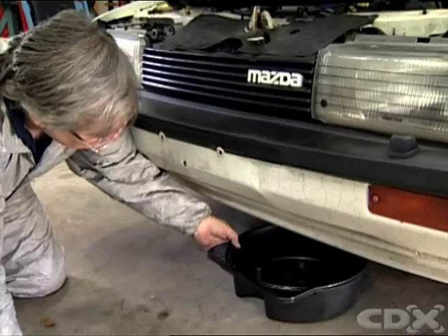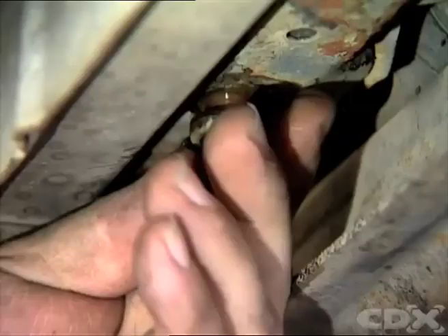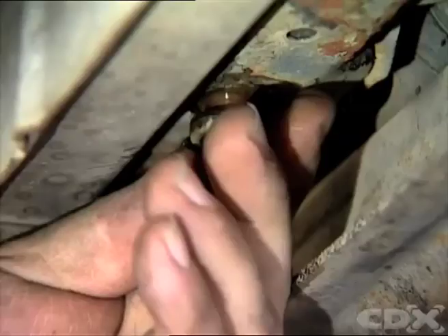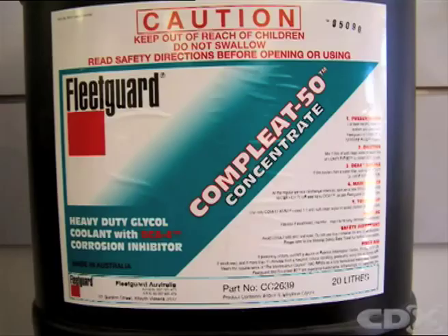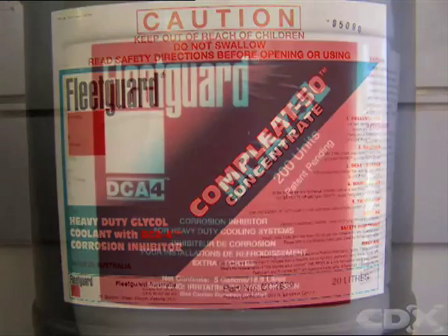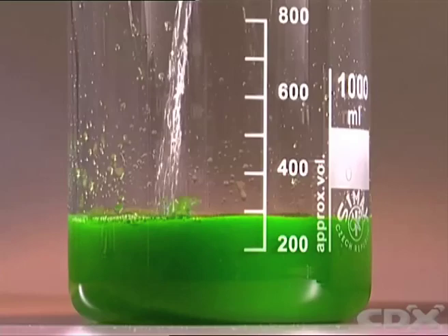Coolant should be changed at recommended intervals, because some of the additives will age and deteriorate over time, reducing the effectiveness of the coolant. While some coolants are compatible with others, changing the chemical balance in the cooling system can affect coolant performance, so mixing different types of coolant is not recommended.